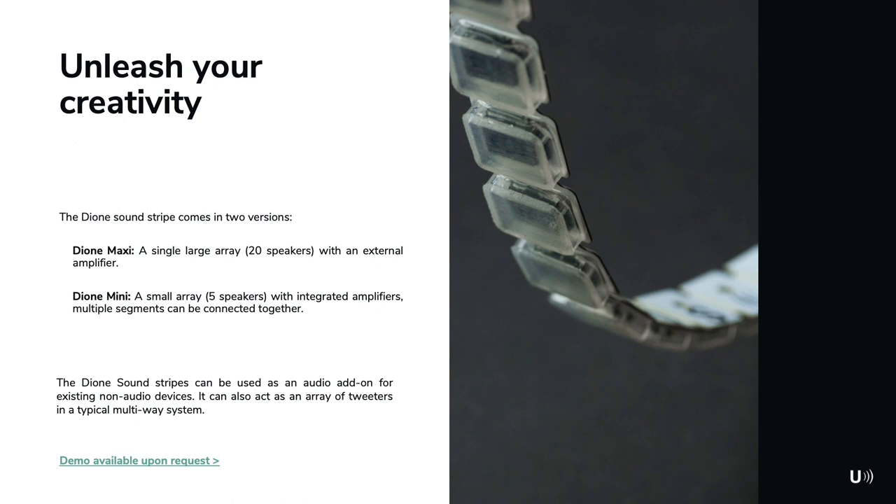The Dione sound stripe comes in two versions. The first one we call Dione Maxi: a single array of 20 loudspeakers driven by an external amplifier. We are also working on a second version called Dione Mini. This will be an array with five loudspeakers and an integrated amplifier built into one segment, and multiple segments can be connected together to create arrays of different lengths to suit every application.